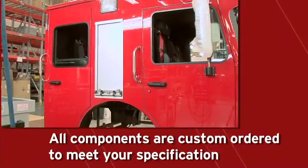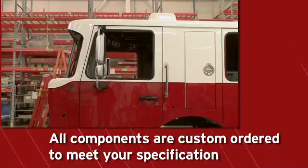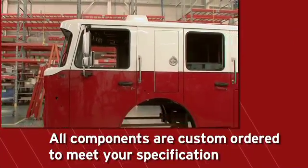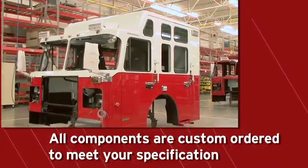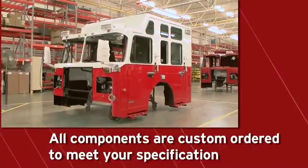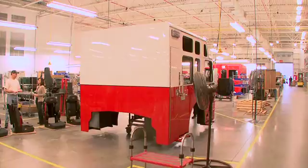Each piece of trim, mirrors, door handles, grab handles, door panels, and other options are selected and purchased to meet the customer's specification. All components are assembled and installed by skilled craftsmen with the end user in mind. We constantly strive to improve through experience and customer feedback.